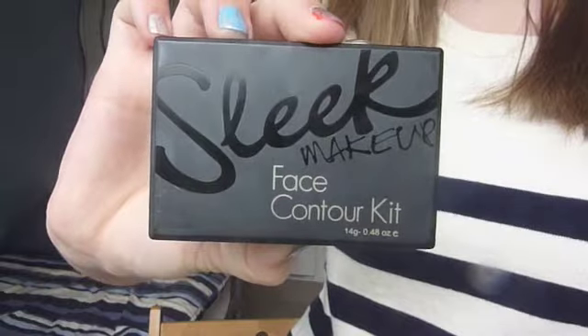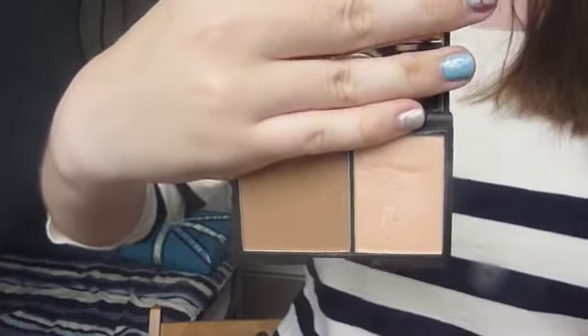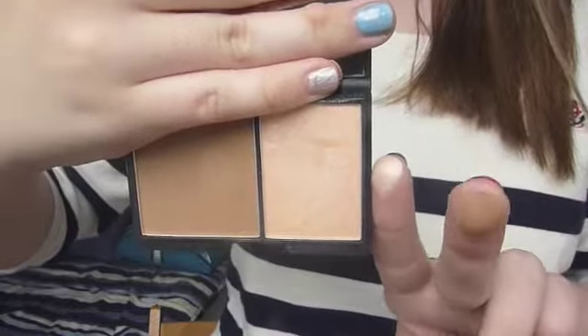Moving on to face products. This is my Sleek Face Contour Kit in Light. I've not been using the bronzer as much, but I probably will when I go to America. I have been using the highlighter — it's my go-to highlighter. In fairness it's the only highlighter I own, but it's still the one I reach for every single day because I love it. I'm actually thinking of getting a liquid highlighter, so if you have any recommendations please leave them in the comments below.